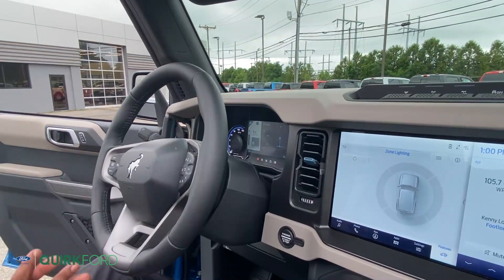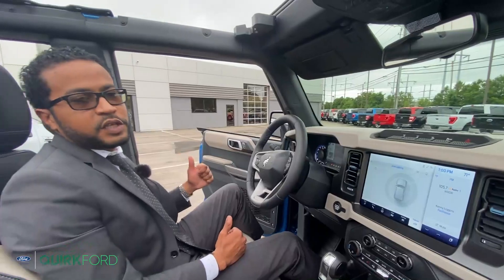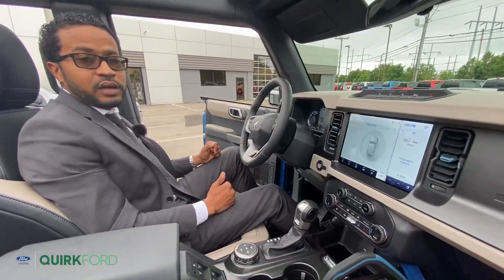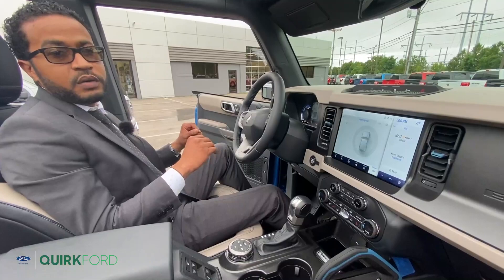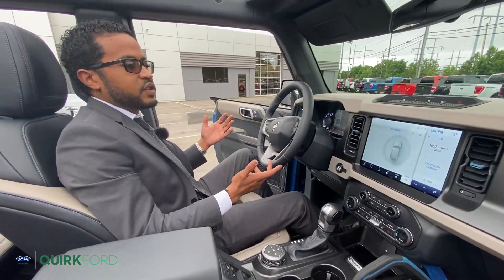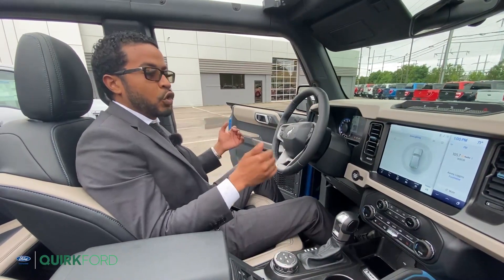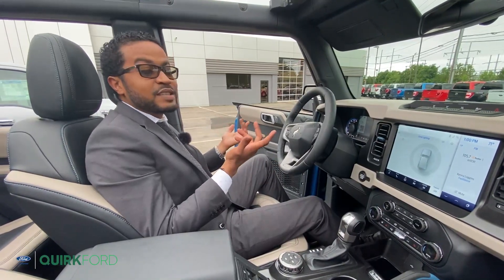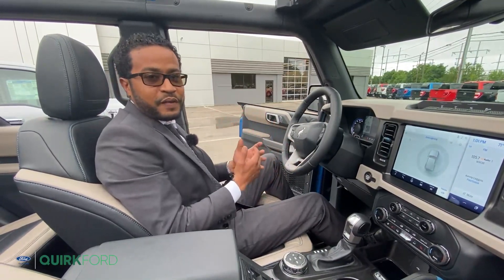For this vehicle or any other vehicles you'd like to build and order, please feel free to visit our website at www.quirkford.com, or give us a call and ask for Tusani — I'll be more than happy to help you spec out the vehicle to your liking. Ford is still taking reservations on these, and we will have some available for sale soon. We are currently doing a walk-around on a show model; this vehicle is not available for sale. You can visit us at 540 Southern Artery to see this vehicle in person and whatever else we have available on the lot.